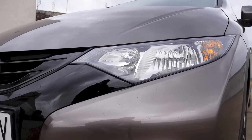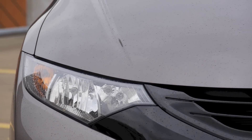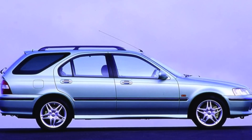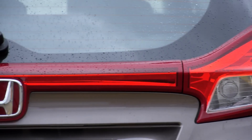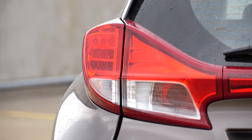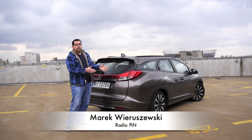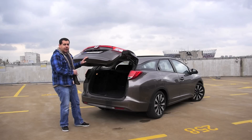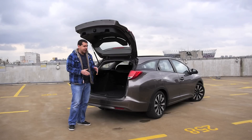The Honda Civic is more than 40 years old, and most of its nine generations had some estate version — sometimes it was the Shuttle or the Aerodeck. However, since 2000 you could not get a Civic station wagon, while European competition offered this body style. Now Honda claims its clients are moving from their Accords into Civics and they want a bigger boot.